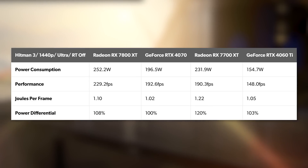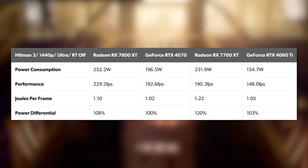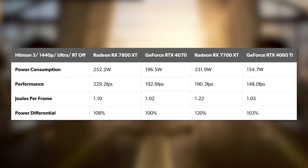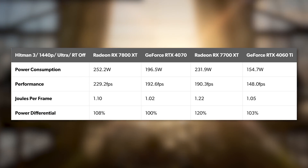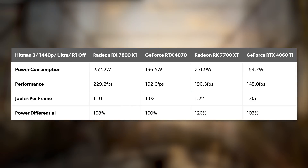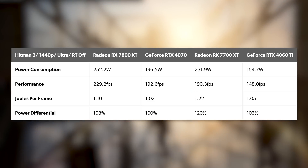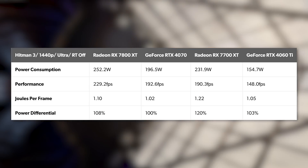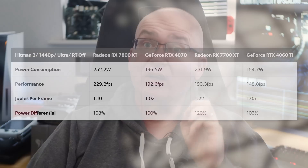And so it is with Hitman 3, a game that historically favours AMD hardware — you can consider this best-case scenario or something close to it. Here the 7800 XT requires just 8% more energy to produce each frame, which rises to 20% with the 7700 XT. Less efficient in raster performance depending on the title, and a lot less efficient than Nvidia when it comes to ray tracing — that's one of the clear disadvantages for the AMD cards here.